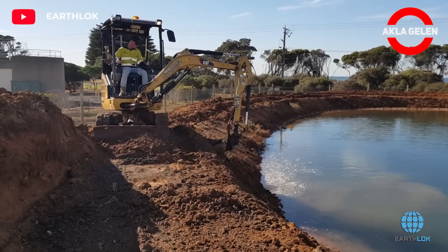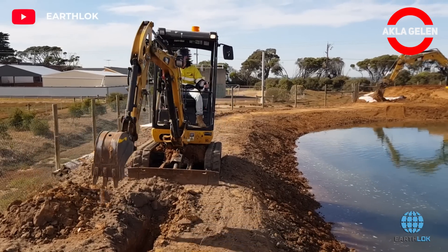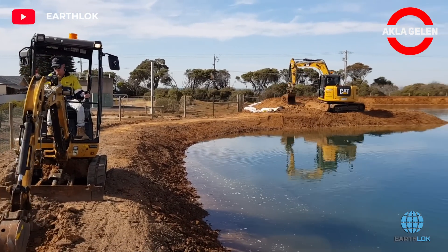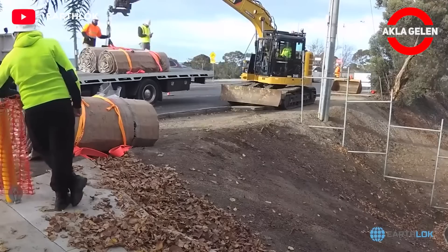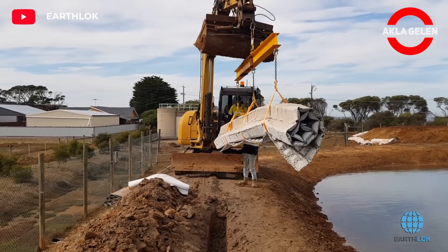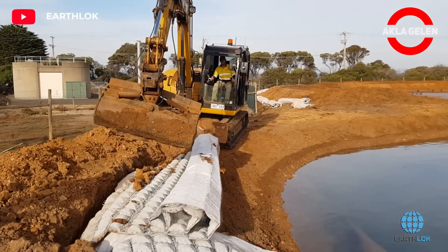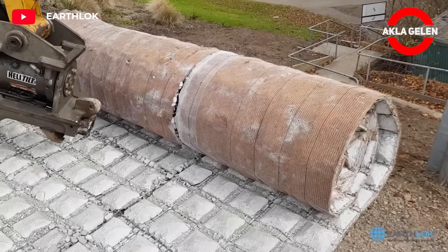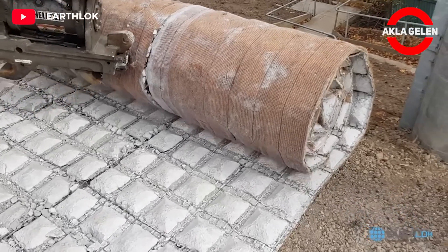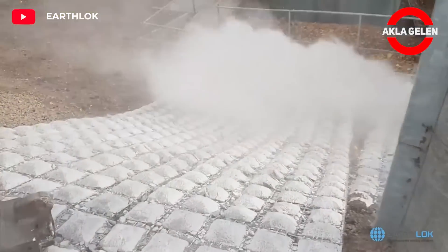EarthLock concrete mats are typically 12 inches thick and 6 feet wide. They are made of precast concrete reinforced with steel wire. The mats are interlocked to form a continuous surface. They are used to protect slopes from erosion caused by water, wind, and ice. EarthLock concrete mats are also used to control sediment runoff and to stabilize slopes. These concrete mats are very durable and require low maintenance.